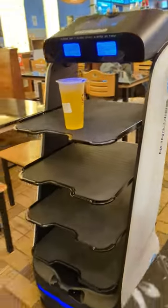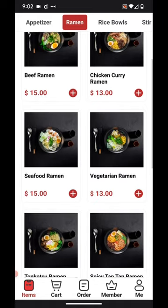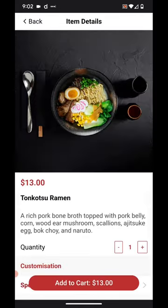Robots deliver the food at Hero Ramen and Tea. The rules are quite simple: find a table, sit down, scan a QR code, and place your order online using your phone.